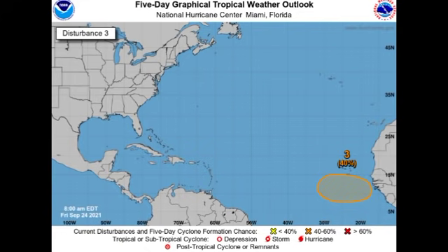If Invest 99L develops and becomes Teresa, and this disturbance also develops, that one would become Victor — those are the next two names for this hurricane season. That will leave just one name left on the original list, which is almost completely exhausted. Once it is and if more cyclones form, we will return to the new auxiliary list that will be used to name tropical cyclones going forward.